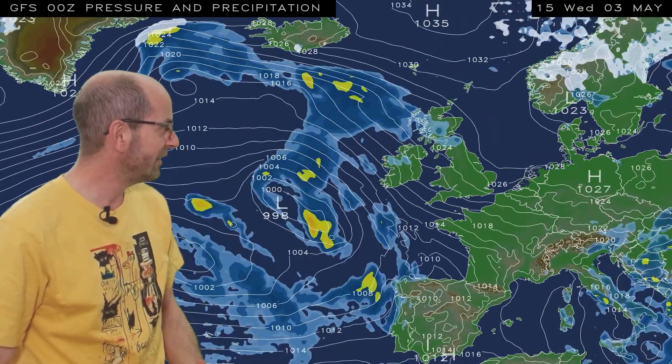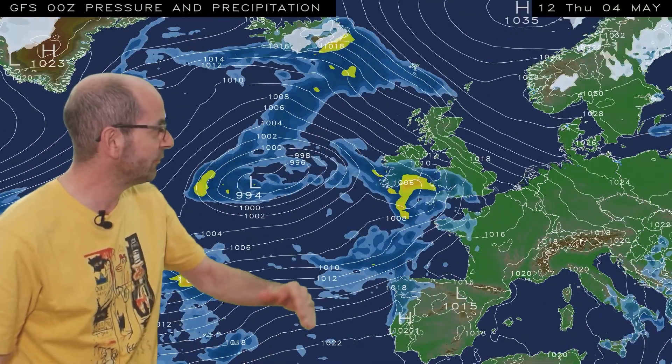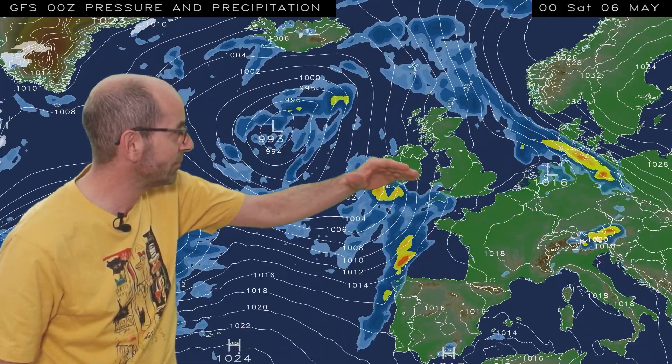As usual, I'm going to begin by taking a look at the view across Europe and the North Atlantic. The animation runs from 18 GMT, Tuesday the 2nd, and at the outset there's a good deal of dry weather around. As I run the sequence, that remains the case in the short term, but through Thursday and Friday it's all changed — disturbances push up from the south west.